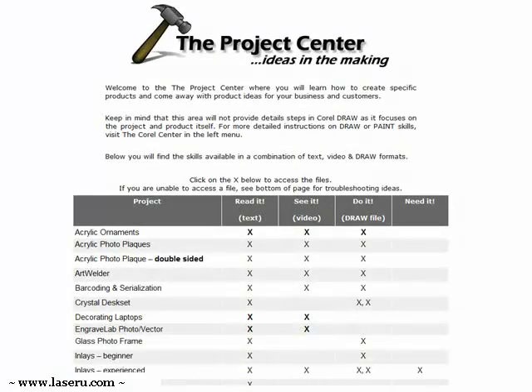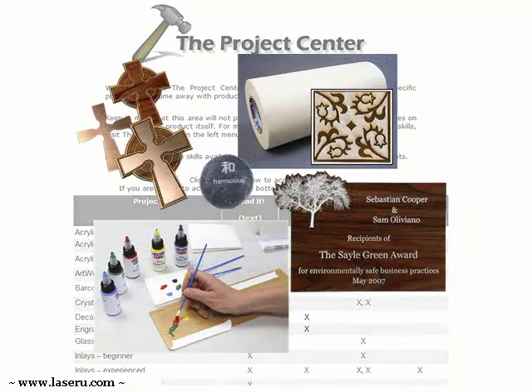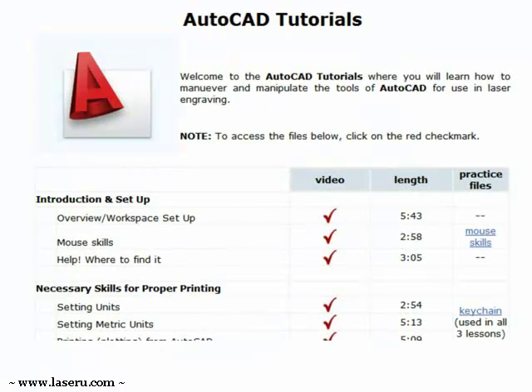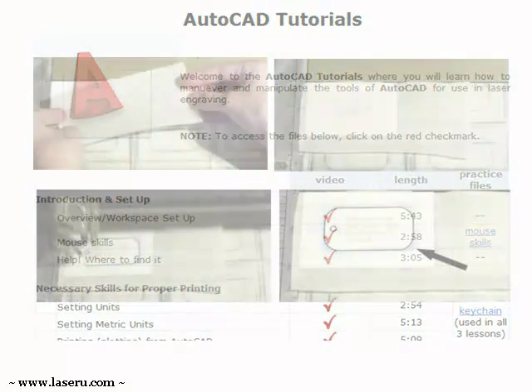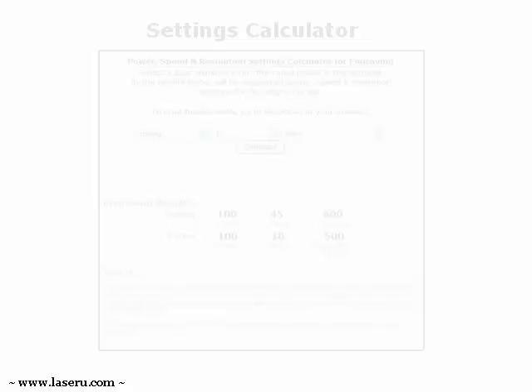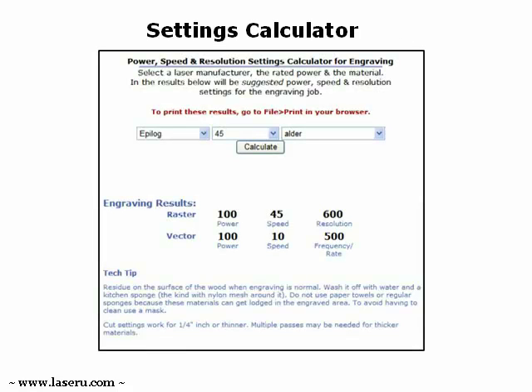If what you need is a jumping point on product line ideas, then the Project Center will get your mind churning. Do you use AutoCAD? Well, there is a place for you too. Settings aren't always easy to calculate, so let our Settings Calculator do it for you.